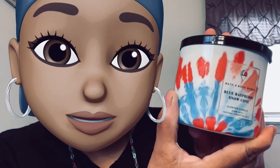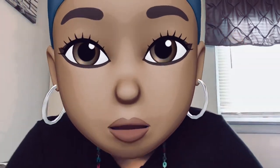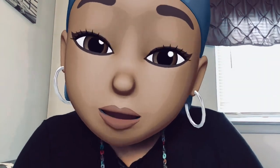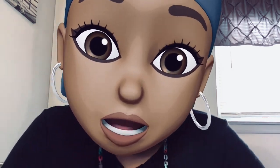Blue Raspberry Snow Cone — how cute! It's adorable. It's not great scent-wise, but it smells very similar to another one. I'm probably going to do a comparison because they've got two that smell kind of the same.